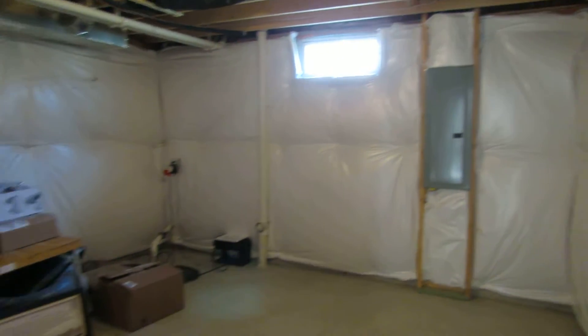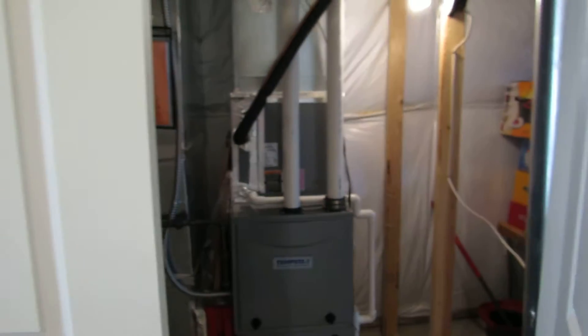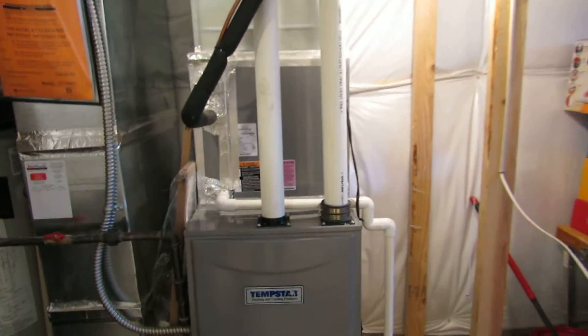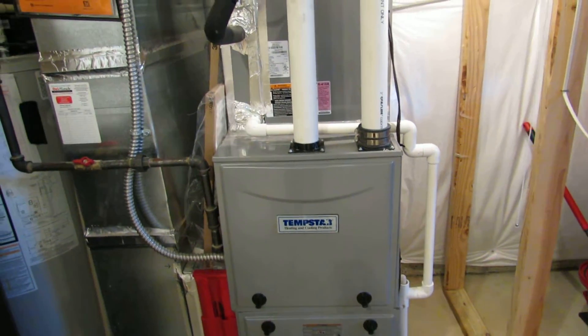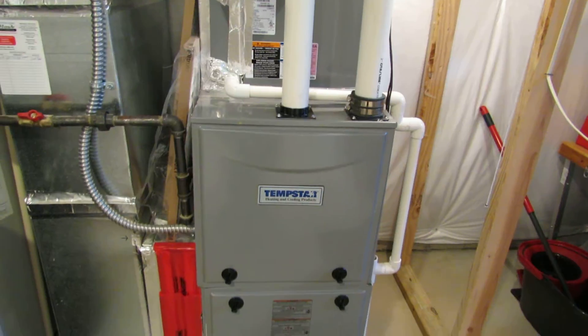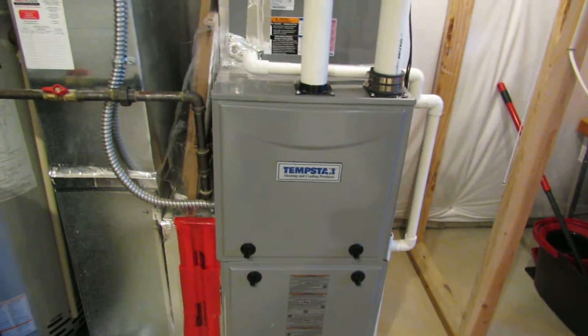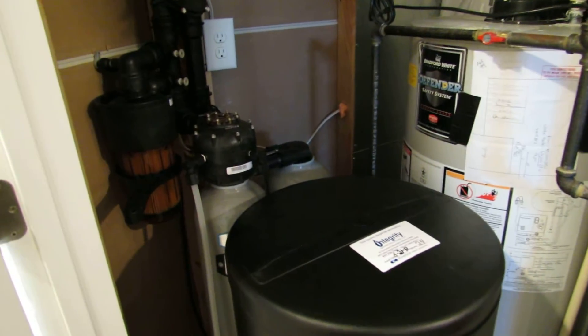Huge panel box here. As you can see, the basement walls are insulated. In our mechanical room here, we have these double doors that lead us to the mechanical room. High efficiency furnace — the owner tells me this is a 97% efficient furnace. This is the highest efficiency furnace that you can actually put in a house.